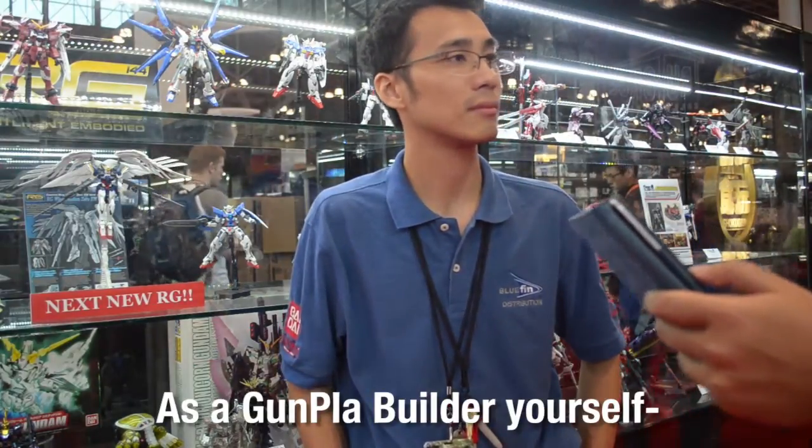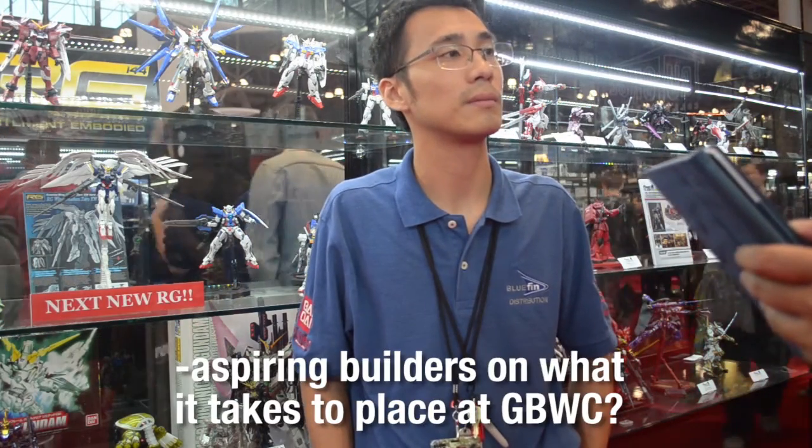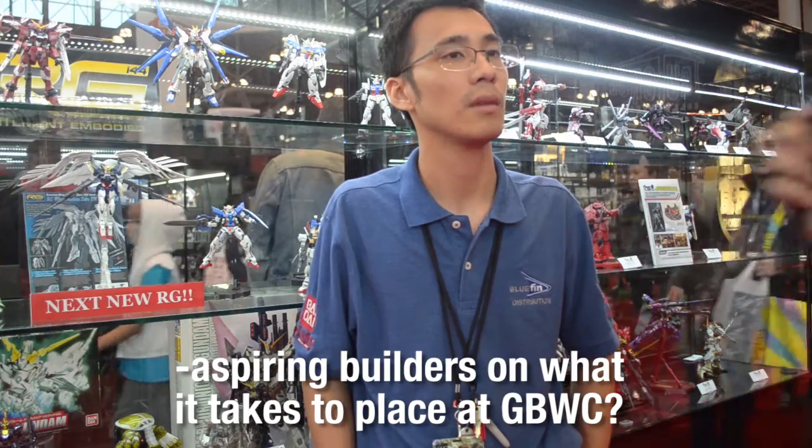As a Gunpla builder yourself, and I'm assuming you're also one of the judges? Yes, I'm one of the judges. Can you give any tips to aspiring builders on what it takes to place at GWBC? Competitions like these are starting to come down to the point where you need to really get your technical and painting abilities really perfected.